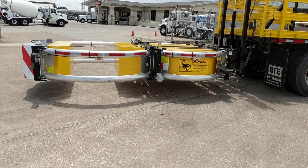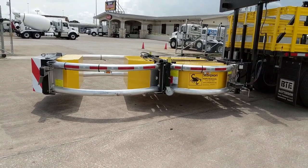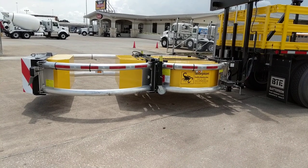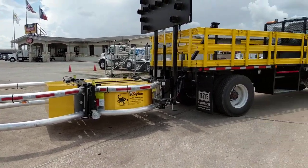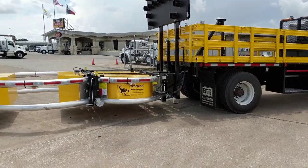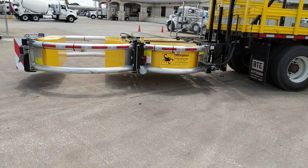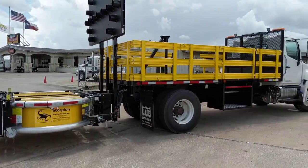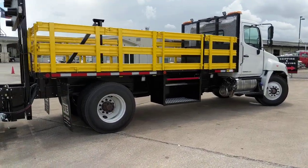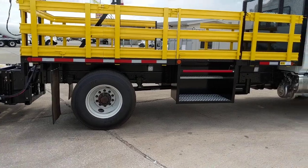That's the cushion that saves lives on the work site — it's made to withstand car crashes, rated up to 60 miles per hour. Batterson is a licensed installer for the Scorpion cushions; they can order them, install them, and repair them if, God forbid, this truck does get hit.